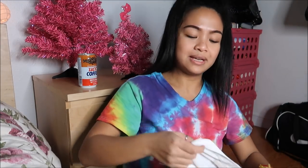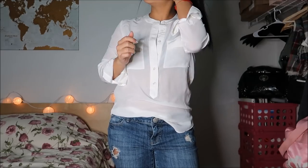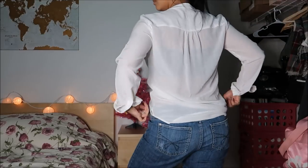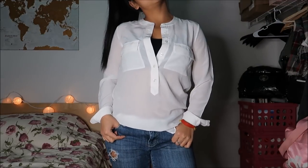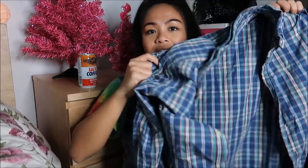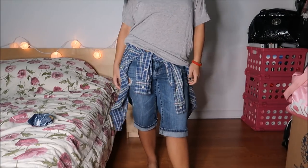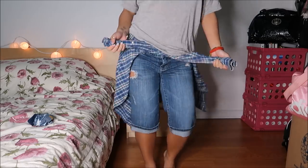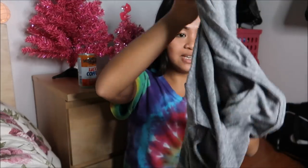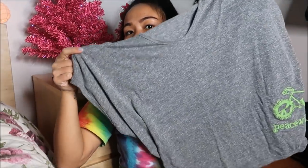Next thing I have is by Banana Republic in a size extra small — it's a really pretty chiffon type of top. The next thing I have is by J.Crew in a size extra small, and it's just one of these plaid shirts that I wrap around my waist. And then the last thing I have is just for hiking, no brand, just a great t-shirt.